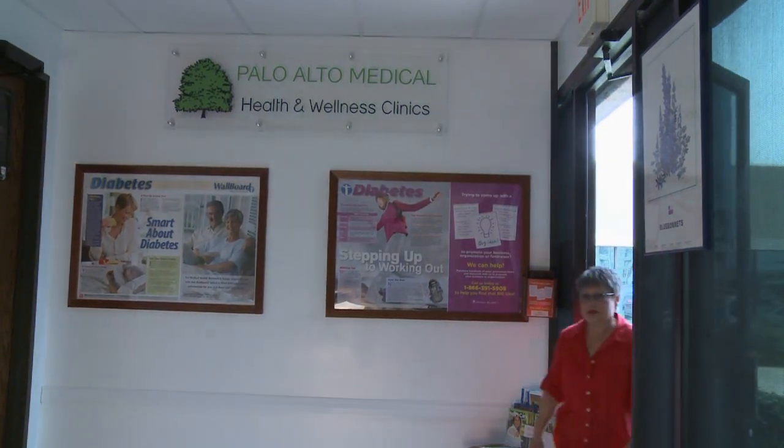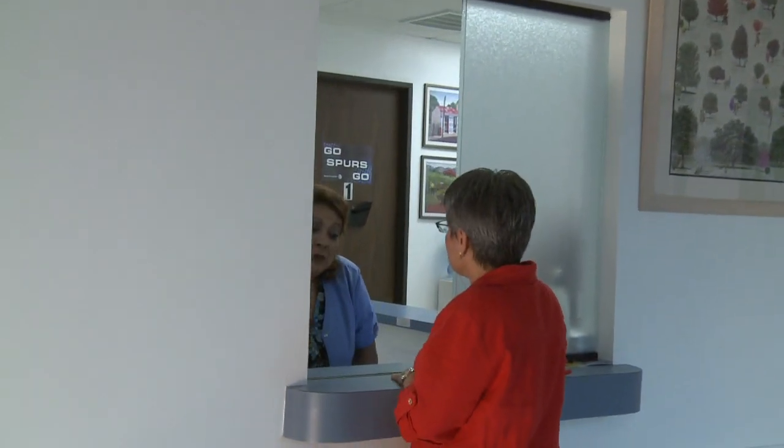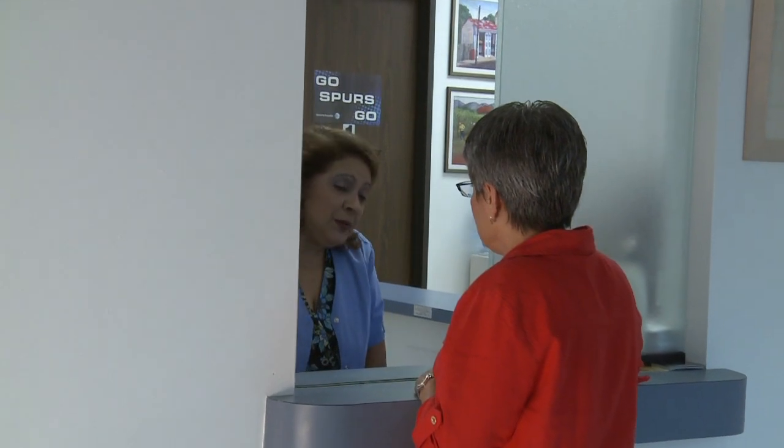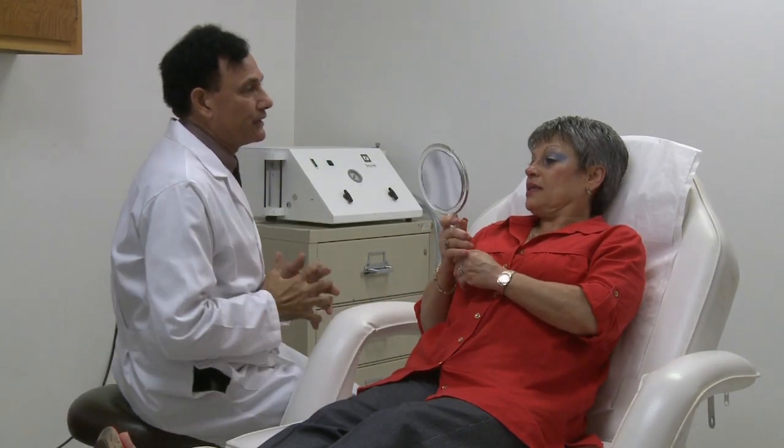Do you wish you could turn back the clock just a little? Israel Custodio can show you how at the Palo Alto Medical Clinic. Valued at $2,000, this face rejuvenation makeover package includes an initial aesthetic medicine consultation to set your goals and treatments.